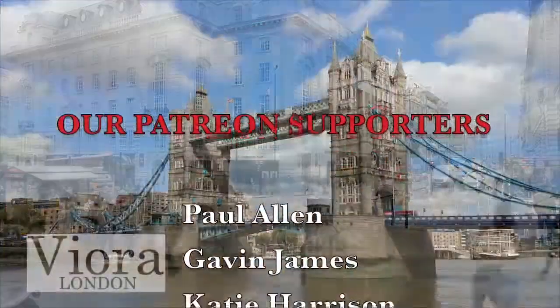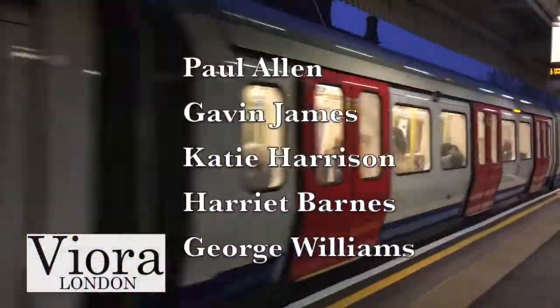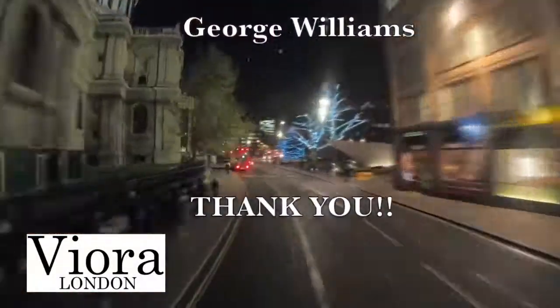That wraps up our video for today. We hope you enjoyed it and we'll see you on the next video. Consider supporting us on Patreon for exclusive behind-the-scenes content, early access to videos, VIP fragrance giveaways and lots more.